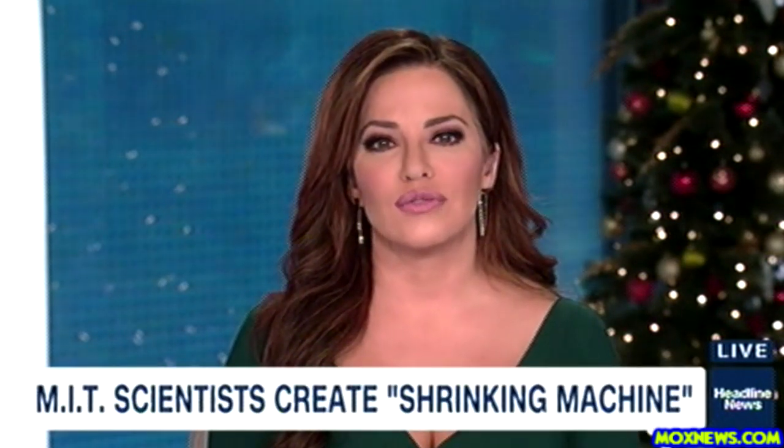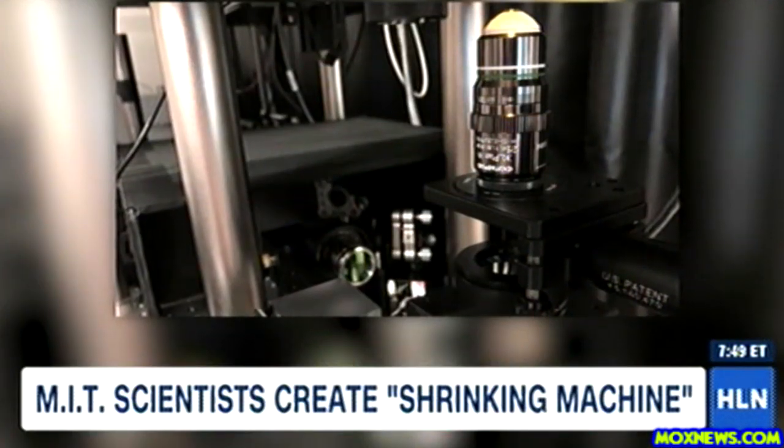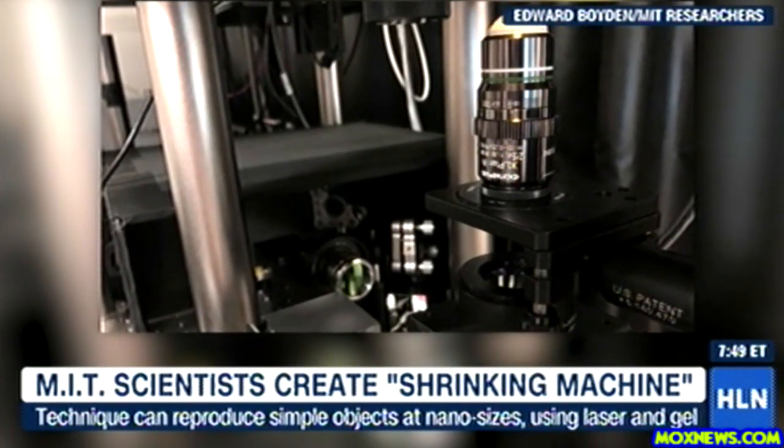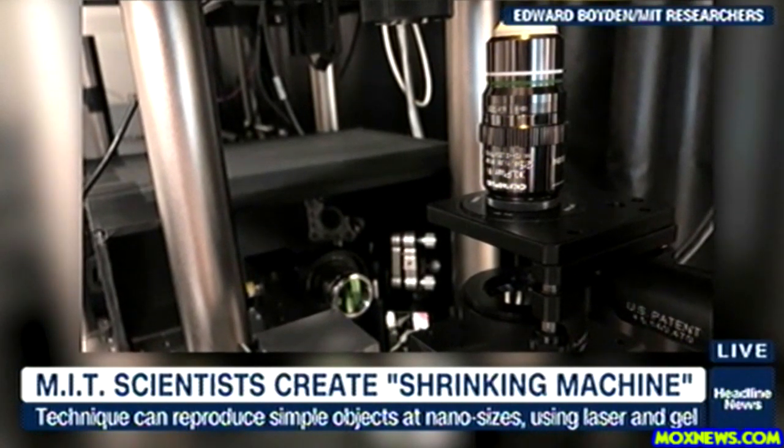All right, can you believe this? Scientists say that they've made an actual working shrinking machine. Researchers at MIT say they use a laser and gel, and with it somehow they can reproduce a very simple object at one one-thousandth of the original size.